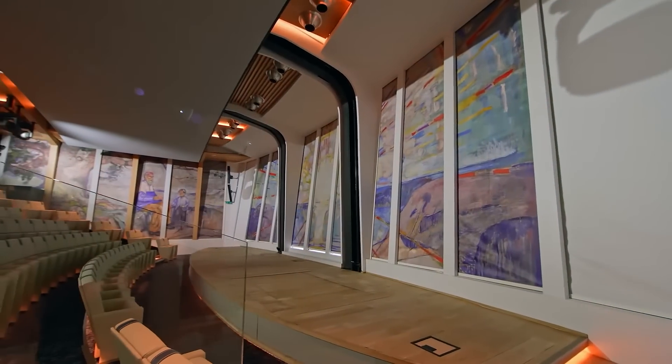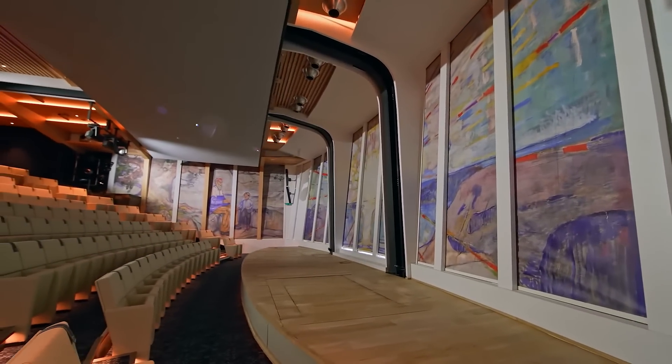Hello everybody, welcome to Viking TV. My name is Damon Stanwell Smith and I'm the Head of Science and Sustainability here at Viking. I am speaking to you from the Aula on Viking Octantis and we are in Georgian Bay.